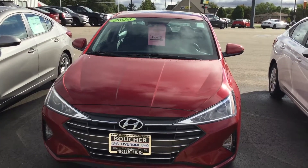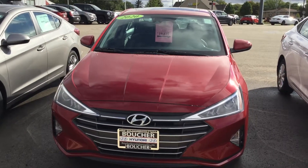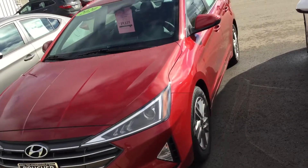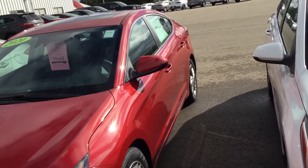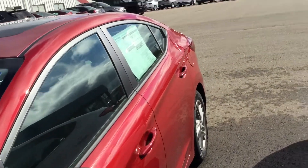Hi folks, this is Charlie West over at Prochet Hyundai in Janesville. Today I'm showing you the brand new 2020 Elantra. This color of the car is red. This does come with your five-year 60,000 bumper-to-bumper coverage as well as your 10-year 100,000 powertrain warranty.